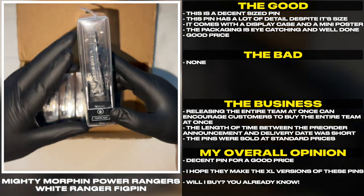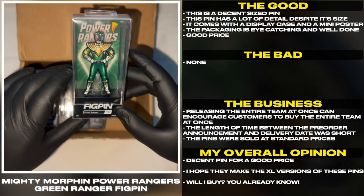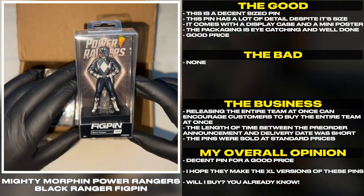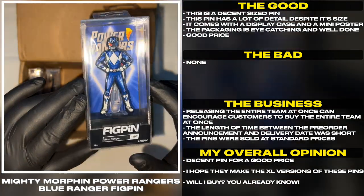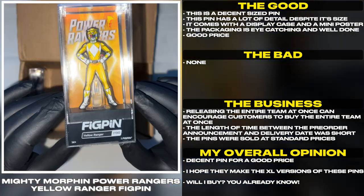Good price. Releasing the entire team at once can encourage customers to buy the entire team at once. The length of time between the pre-order announcement and delivery date was short. The pins were sold at standard prices. Decent pin for a good price.